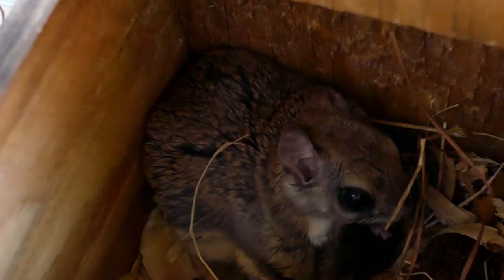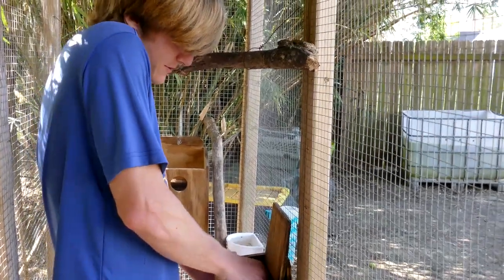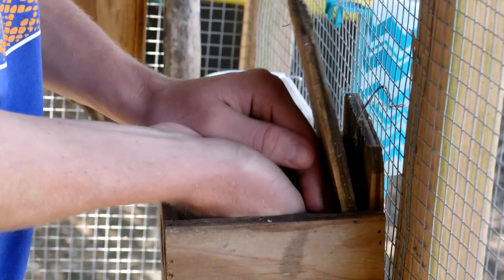Normally Zippy hangs out in his food compartment. Oh, there's Zippy! Zippy's super friendly — he's chirping.